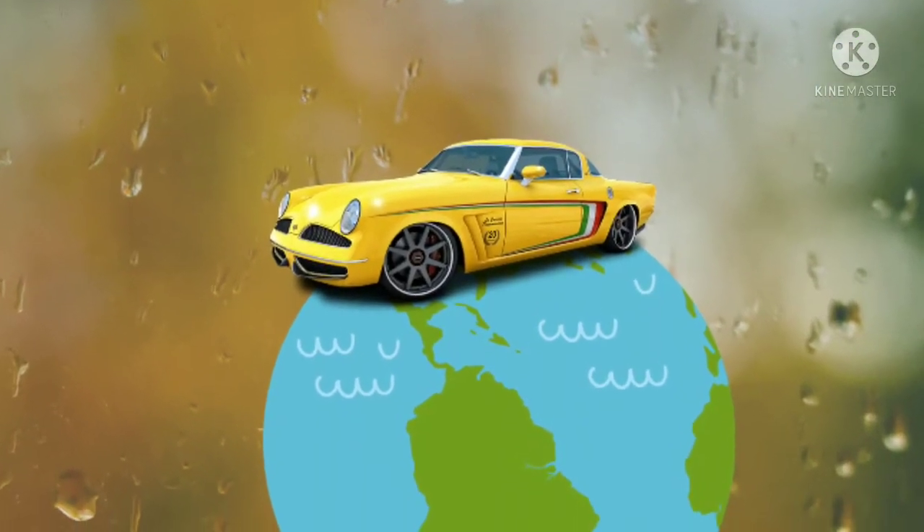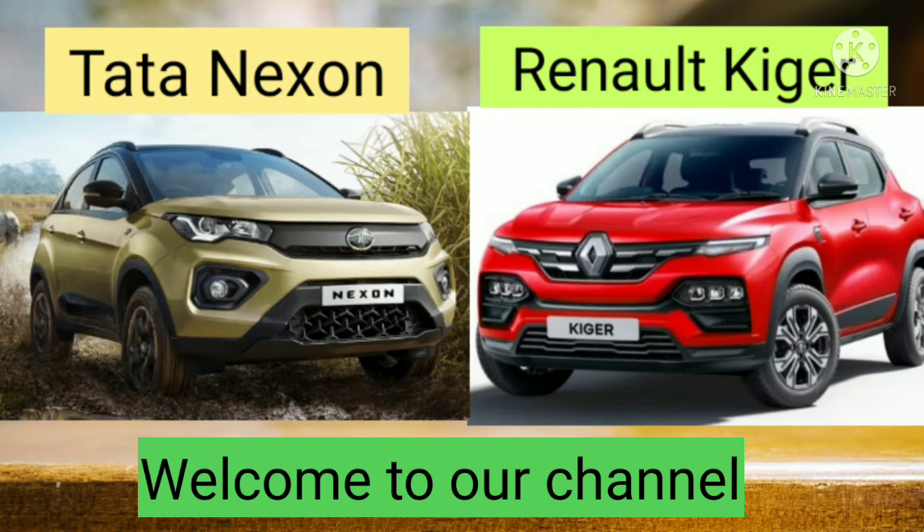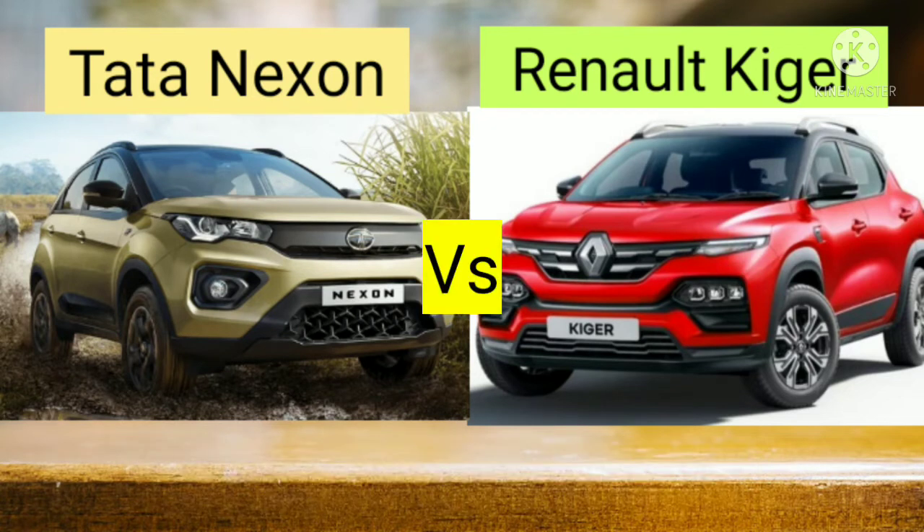Hello friends, welcome to our channel. I am fine here and hope everyone is fine as well. Today in this video we are going to compare the Tata Nexon vs Renault Kiger.